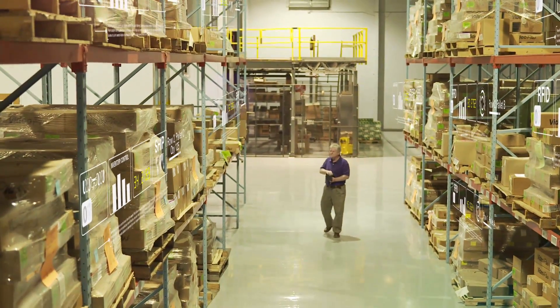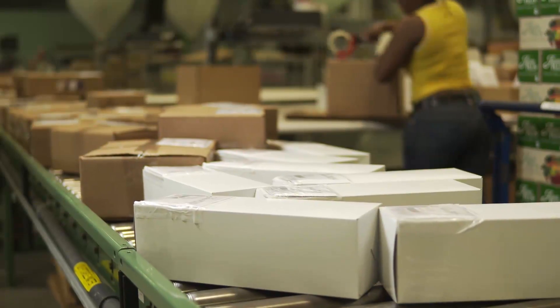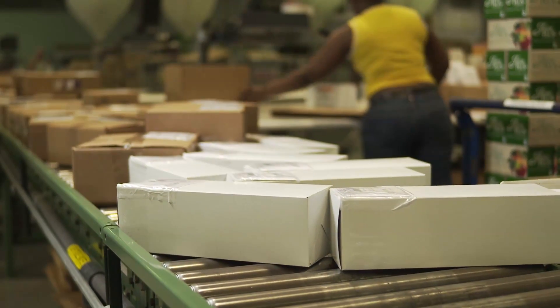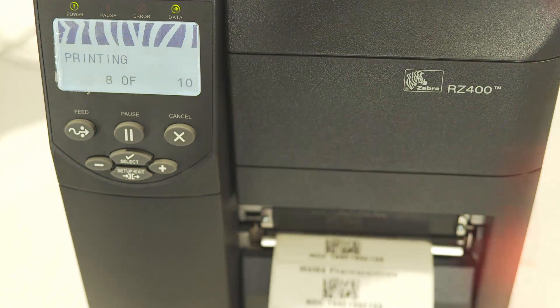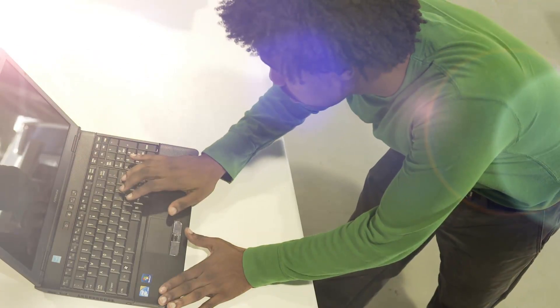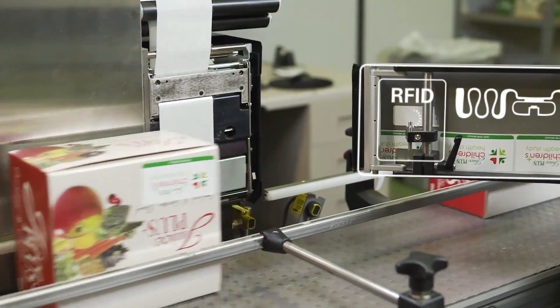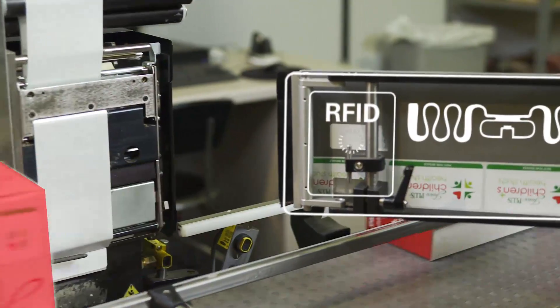MSM Solutions makes it simple, quickly setting your company up with everything you need for RFID — from pre-printed and encoded RFID tags for compliance, asset, and inventory control, to Zebra printers and encoders, RFID readers, and customized software solutions. Harness the power of RFID technology with MSM Solutions.